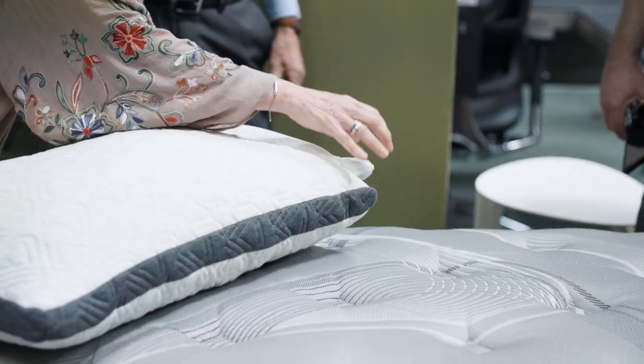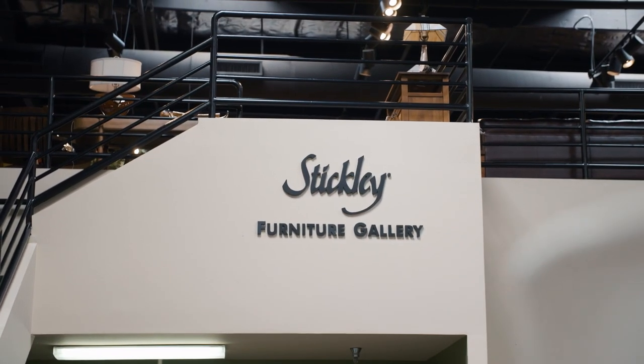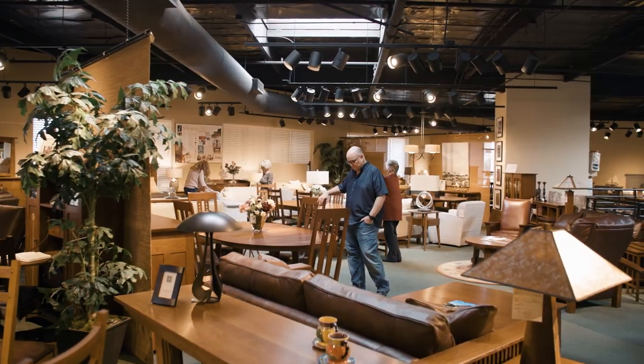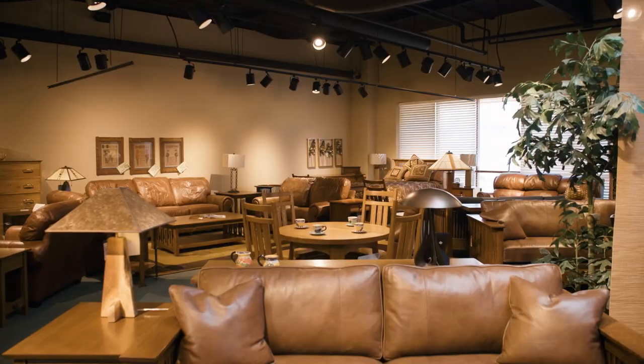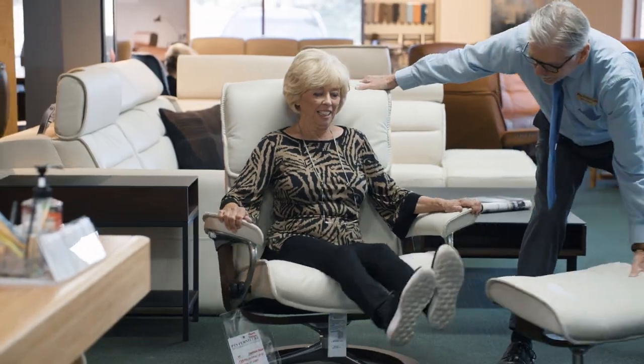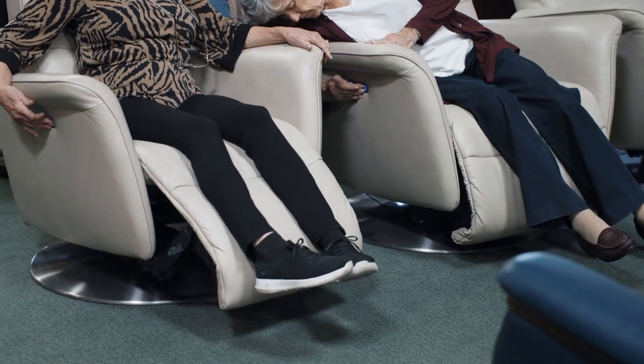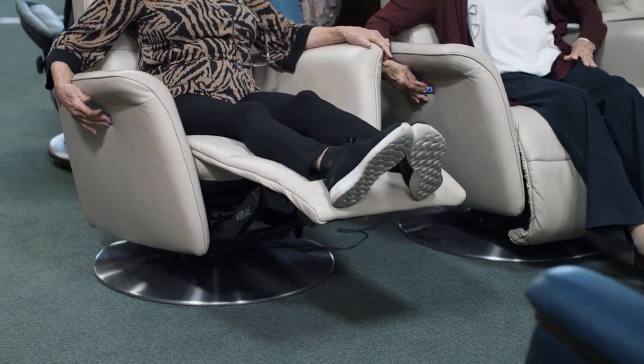Some of our lines are Stickley Furniture, which is primarily Mission but they do a lot of other styles. We carry Hancock & Moore, which is high-end leather — probably the most comfortable leather in the industry. Ekrones Stressless is a product out of Norway: very, very comfortable chairs, recliners, and sofas.